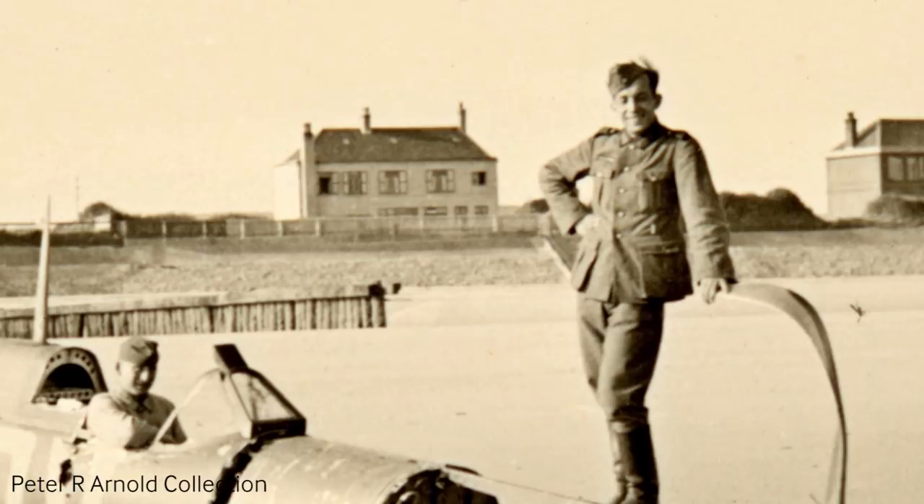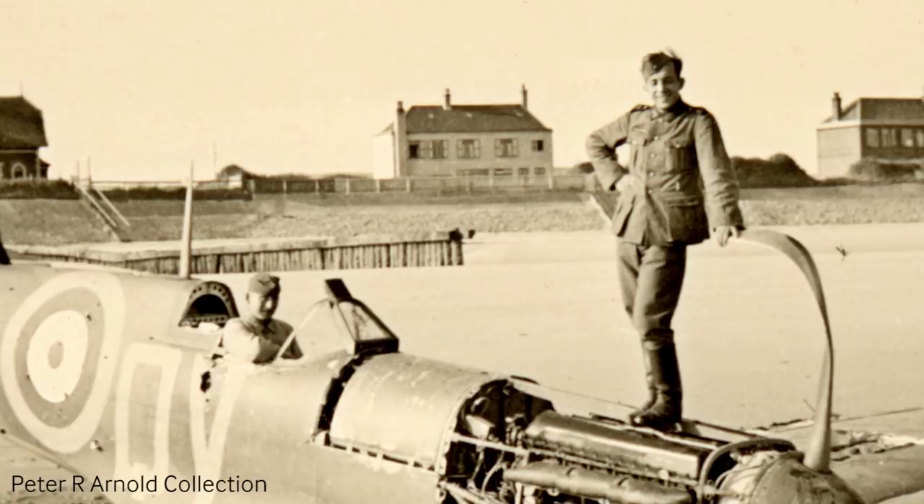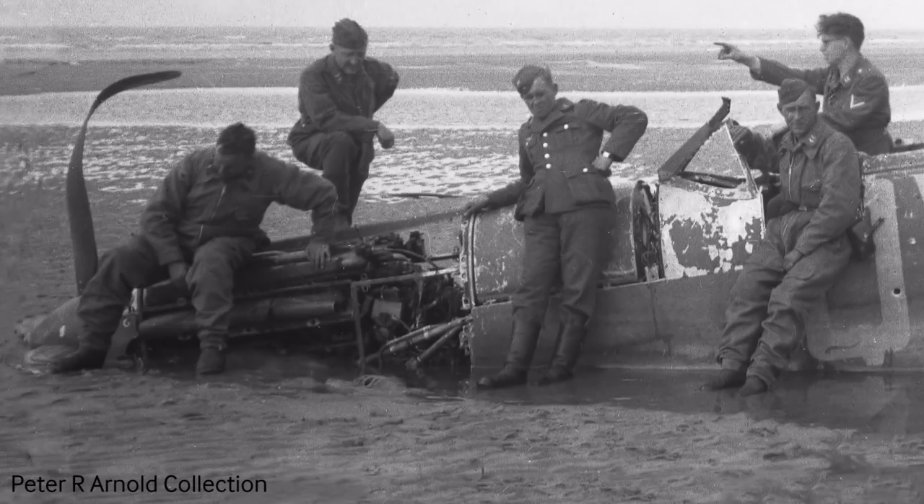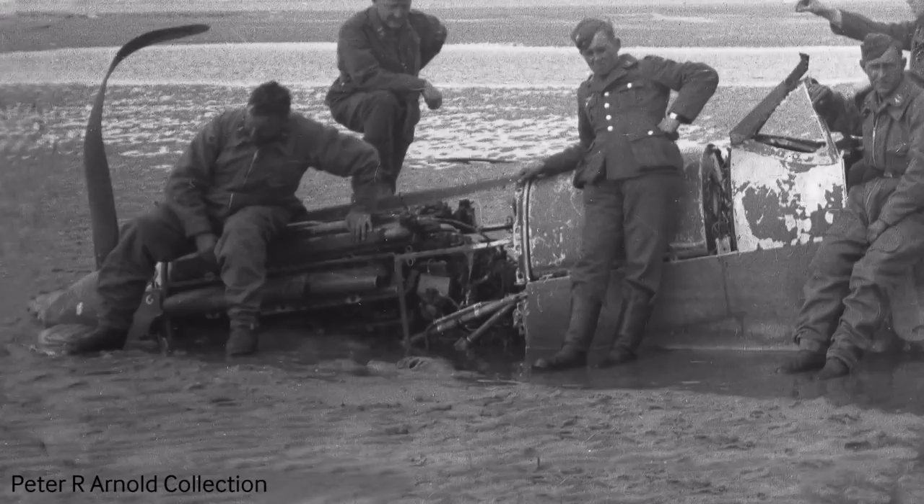After the aircraft was shot down and crash-landed on the beach at Sangat, it became something of a tourist attraction for German soldiers in the area, who would go along and have their photographs taken with it. Inevitably they would take a souvenir — part of the aircraft — and as the war went on, more and more of the aircraft went missing. The remaining superstructure, engine, and cockpit section sank beneath the beach and remained there until 1986 when it was recovered.